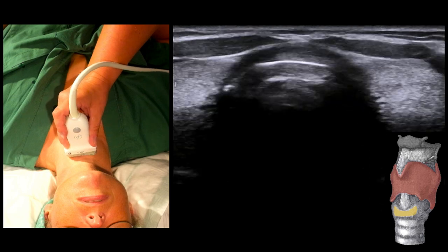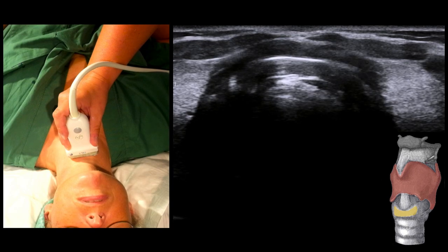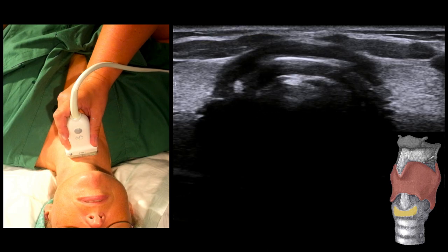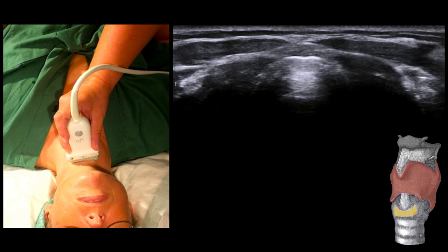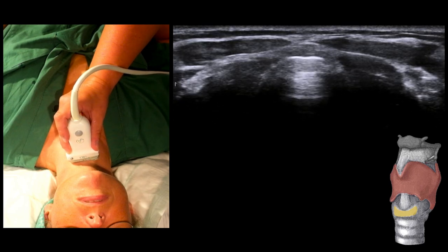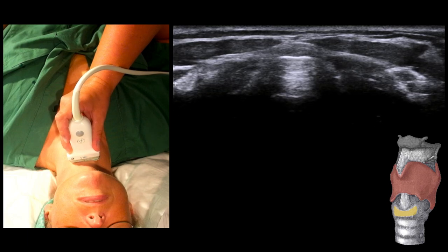The next structure that appears is the cricoid cartilage, here highlighted in yellow. It's a horseshoe-shaped, slightly larger cartilage ring. Just cranially, we see the cricothyroid membrane, which appears as a sharp white line with parallel lines underneath — so-called reverberation artifacts — which appear when there is a distinct tissue-air interface.